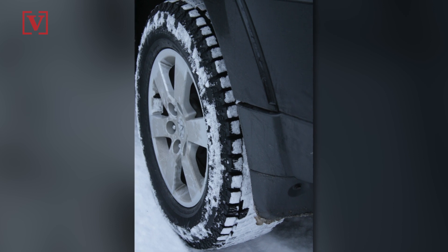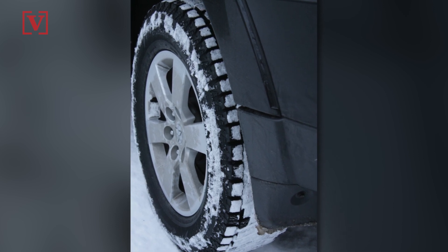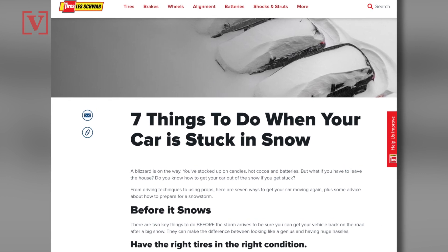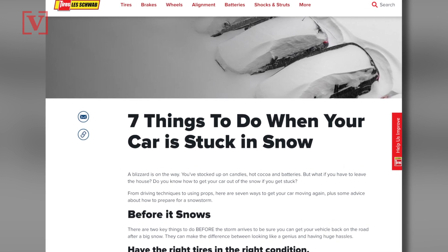If your wheels start spinning, you're just reducing traction, and Cars.com says to point them straight. Though if you have front wheel drive, Les Schwab suggests turning your wheels slightly the other way to see if that helps.